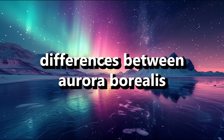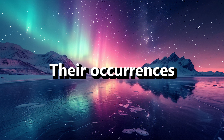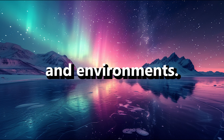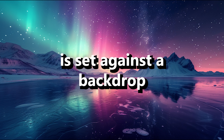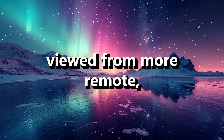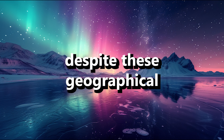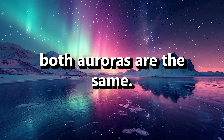While the aurora borealis and australis are similar in nature, their occurrences in different hemispheres mean they are often seen from different perspectives and environments. The aurora borealis is set against a backdrop of snowy landscapes, frozen lakes, and dark forests of the north, while the aurora australis is often viewed from more remote, less accessible locations in the southern hemisphere. Despite these geographical differences, the underlying mechanisms that produce both auroras are the same.